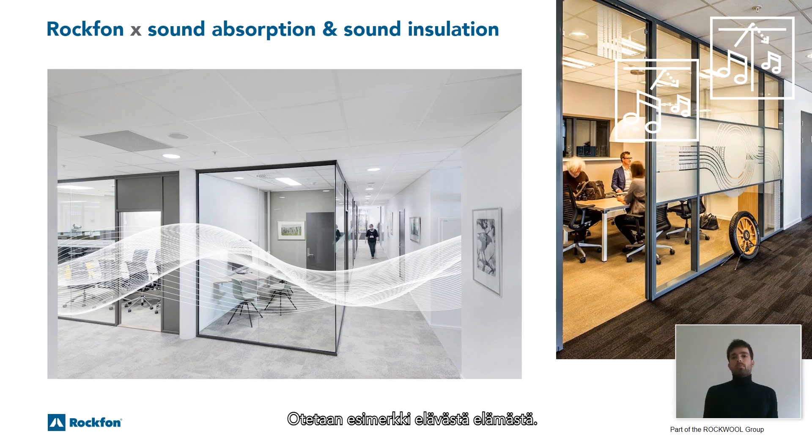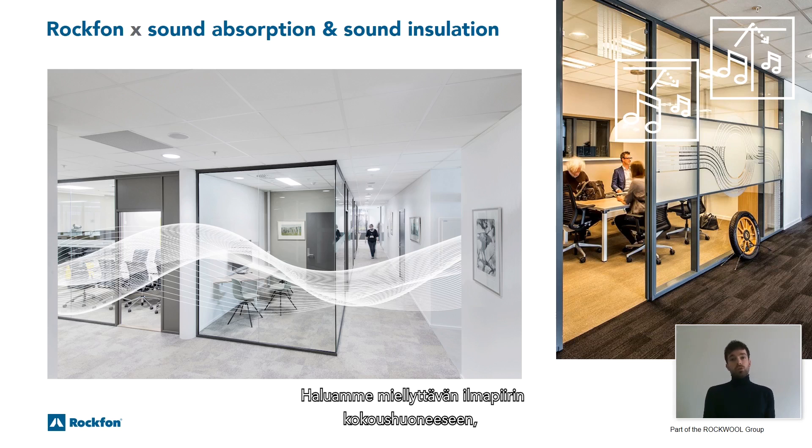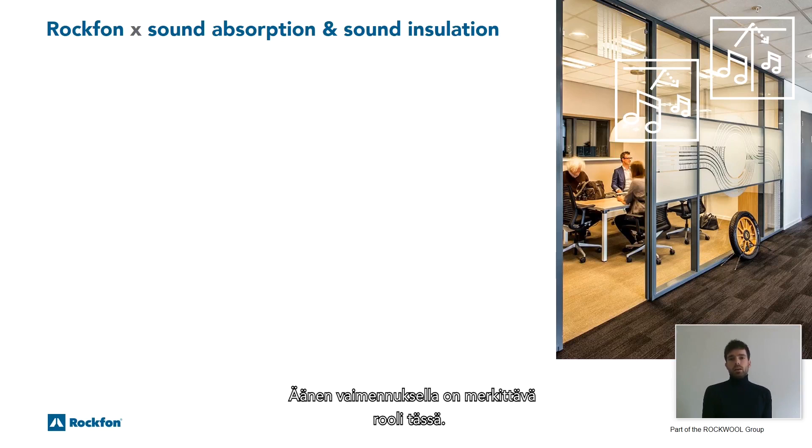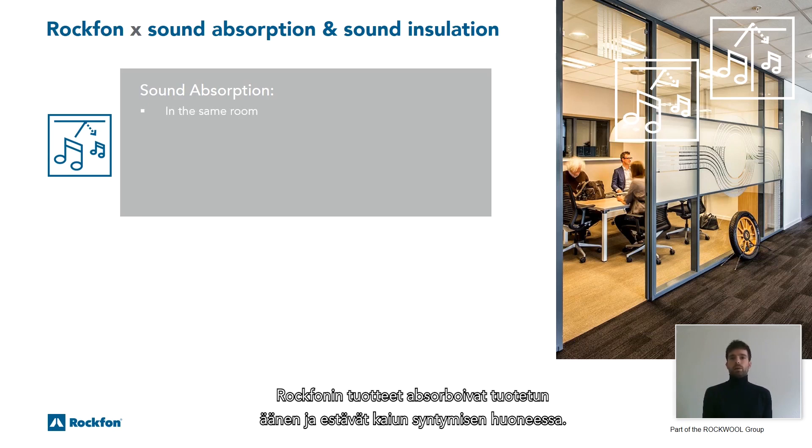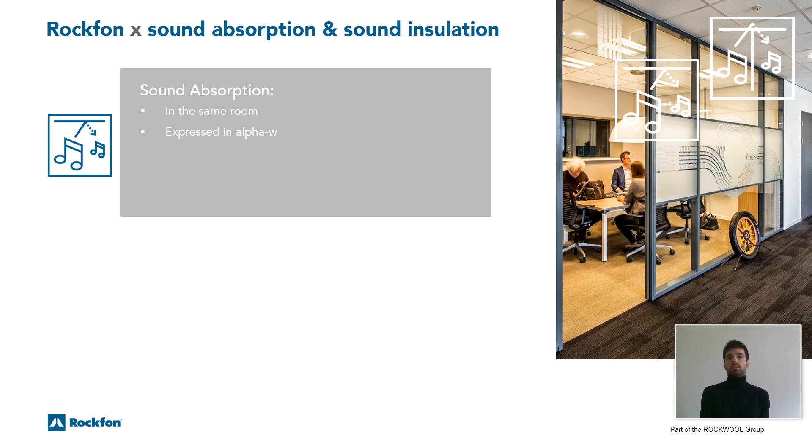Let's take a real-life example showing why acoustics matters. Looking at the picture on the right, we see a meeting room where people have a discussion, and a corridor where people are passing by continuously. We want a pleasant atmosphere in the meeting room where people can clearly understand each other and have a proper conversation. Sound absorption is very important here — it focuses on the sound in the same room, and is absorbed by Rockform products to prevent an echo.